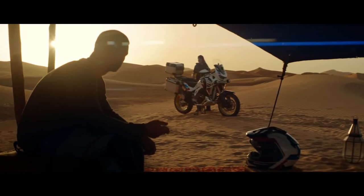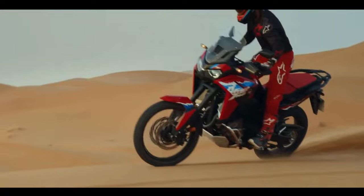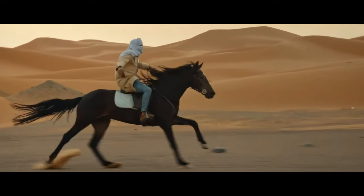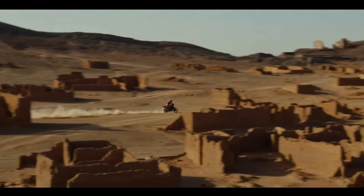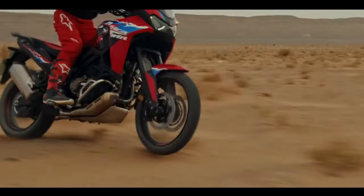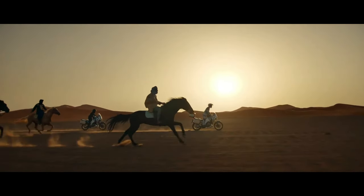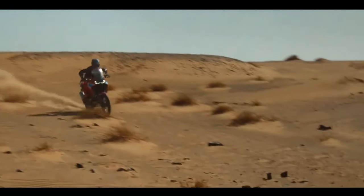Hello guys, welcome back to Moto ADV channel. We hope you guys are doing well. Today we're going to show six amazing upcoming 2024 adventure touring bikes — first look review and details of each bike. We hope you guys enjoy it. Please don't forget to subscribe for more videos. Thanks for watching.